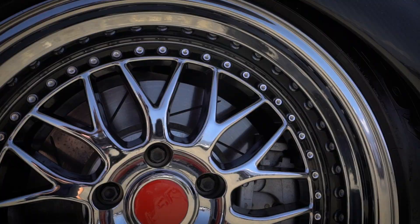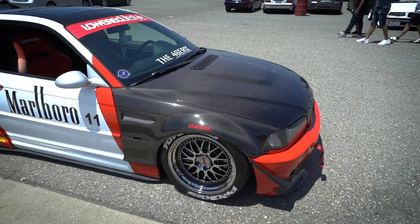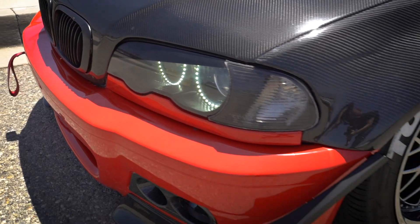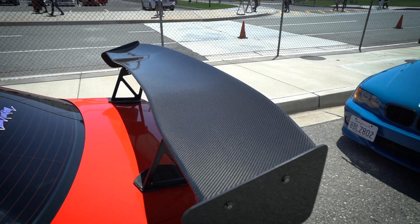I'm running ESRs and I'm on Toyo ProSpec 4s, Rocket Bunny tandem kit, built rear end, Saibon carbon fiber fenders — full carbon fiber — full carbon fiber hood, and an APR wing, carbon fiber as well.